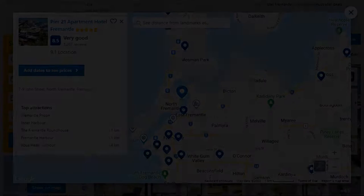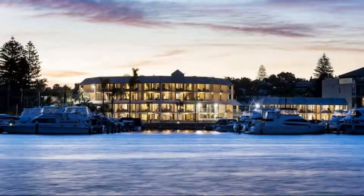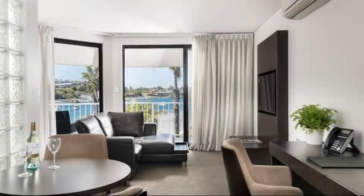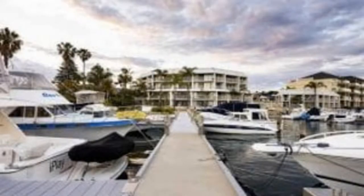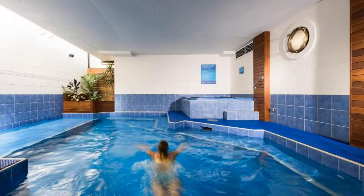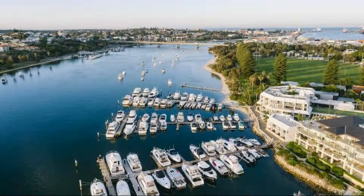Number 9. It is a 4 star property. The location of the property is attractive and the guests love walking around the neighborhood. Check-in time is 2 pm and check-out time is 10 am. Guests are required to show a photo ID and credit card at check-in. Pets are not allowed in this property. There is one type of room available on booking.com. You can book online and enjoy it.